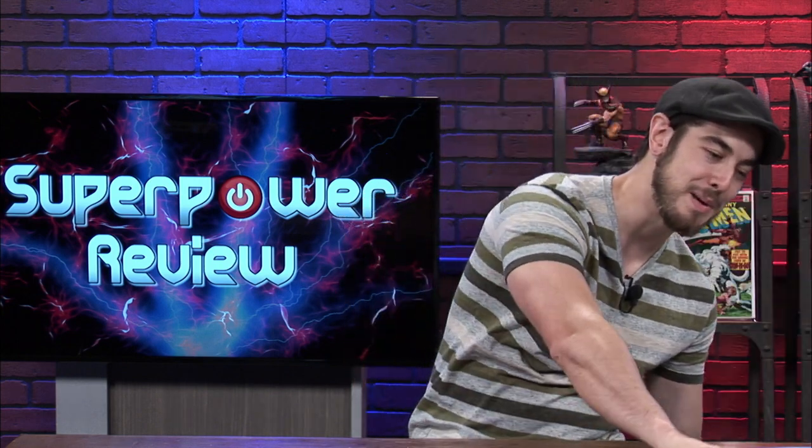On this episode of Superpower Review, I'm going to tell you guys why you should be throwing away your CGC comic book bags and buying BCW's graded Mylar comic book bags. Stick around!